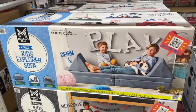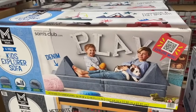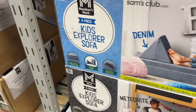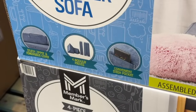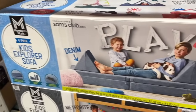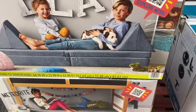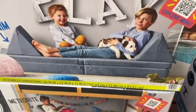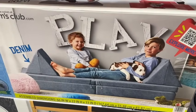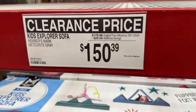Members Mark 4-Piece Kids Explorer Sofa. This has a sturdy zipper and removable cover for modular pieces and a convenient stash pocket. Assembled dimensions: 66 inches wide by 22 inches high by 33 inches deep. Was $179.98, save $29.59. Clearance price $150.39.